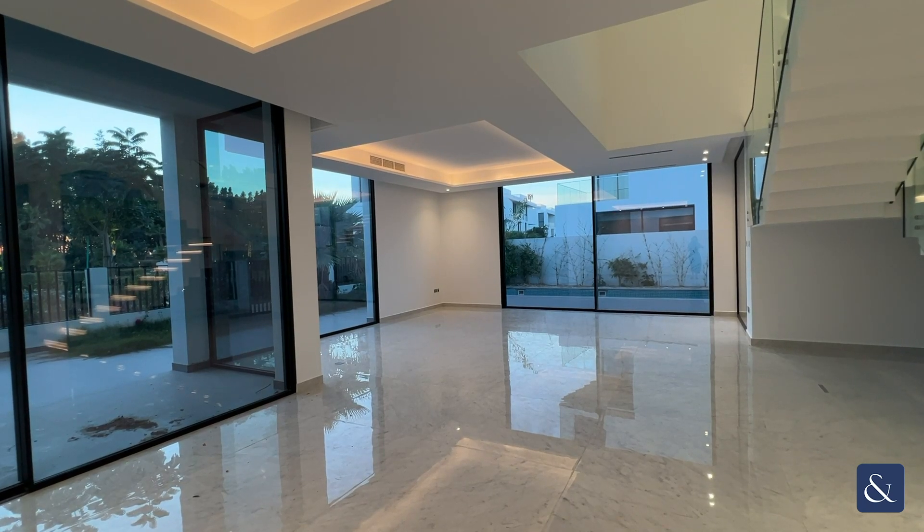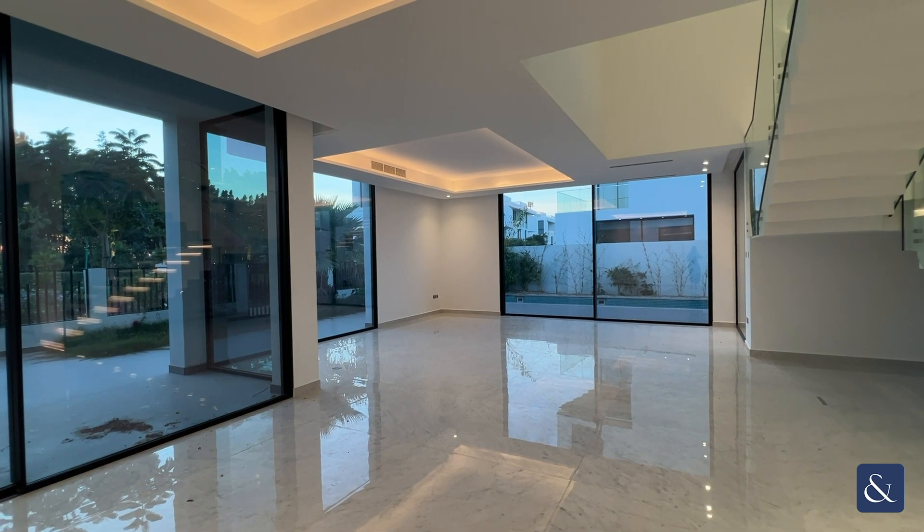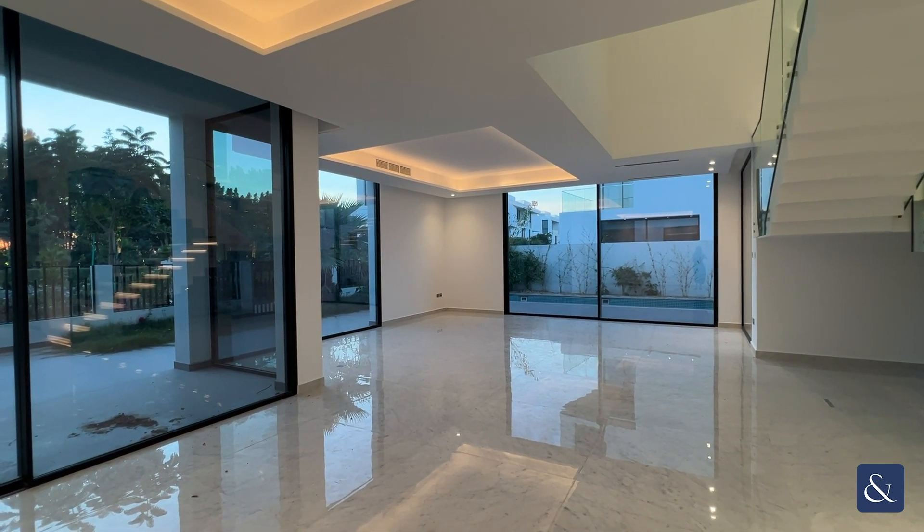This is Victoria from Allsop and Allsop, and today I am presenting to you this five-bedroom plus maids contemporary villa in Charizia 1, Albarari.